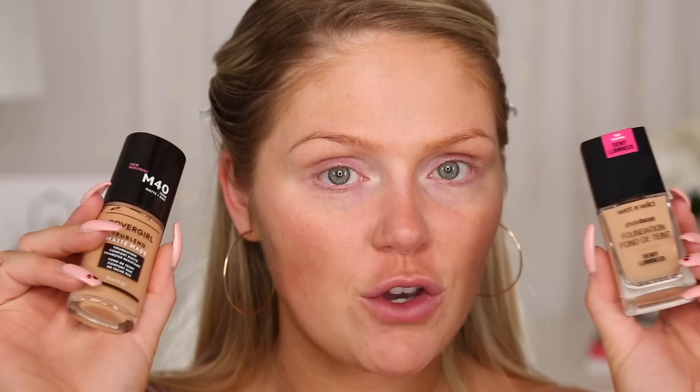If you want a more dewy luminous glow, I highly recommend the Wet n' Wild Photo Focus in the dewy version. I've used this in a ton of recent videos — it's super affordable, looks beautiful on the skin, definitely has a dewy finish, and is long-lasting. So depending on the finish you like would determine which foundation I'd recommend for you. Since I've used the Wet n' Wild recently, I'm going to use the CoverGirl Matte Made today. I am shade M40 in this foundation and there's a huge shade range so there should be a shade for everyone.